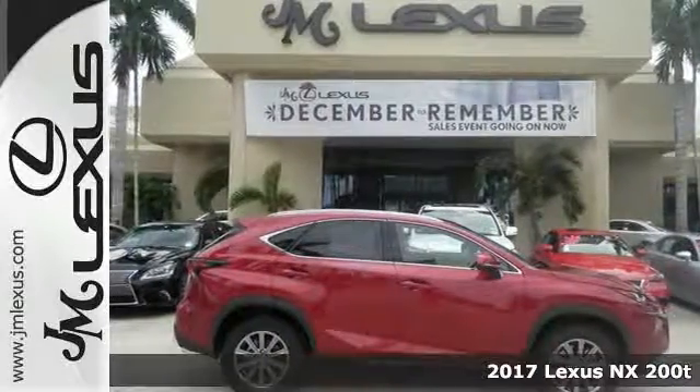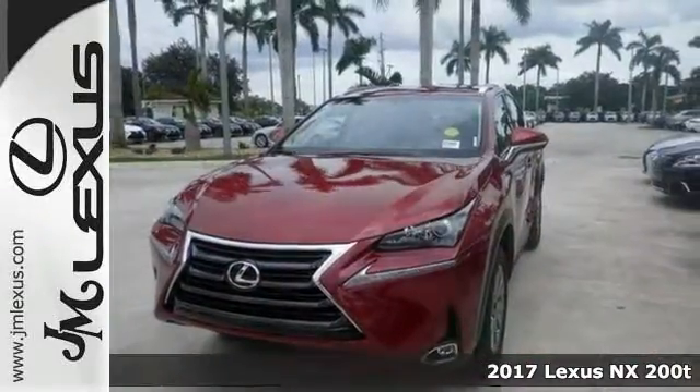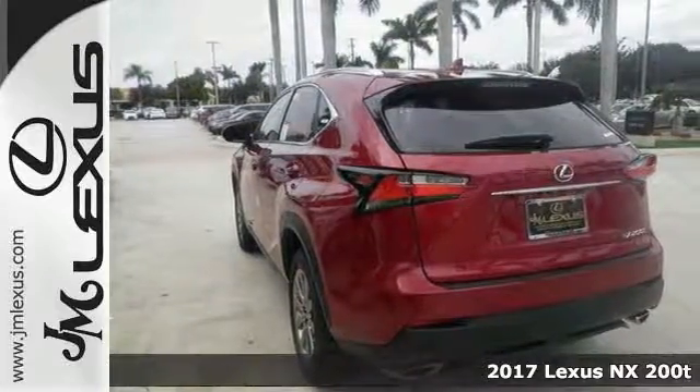Here's a fun 2017 Lexus NX200T. You want to zip around in sporty comfort, this is the one for you.